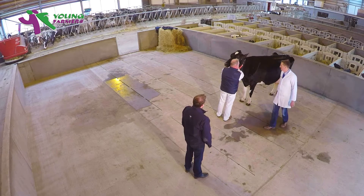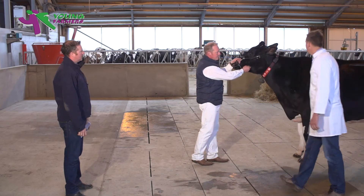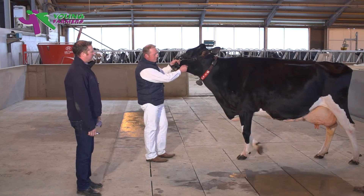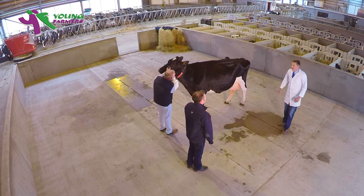Any calves this year? Five. Could you just walk her forward and stand her up on the hill please? Master Judge.